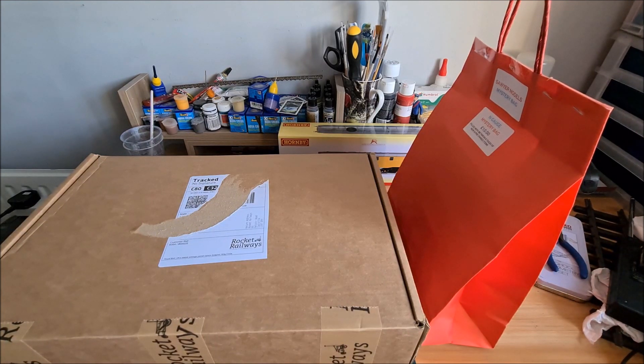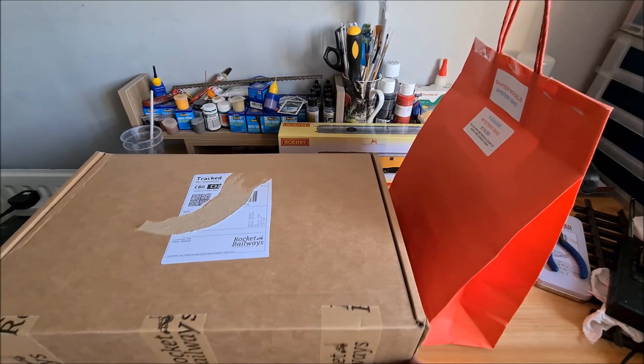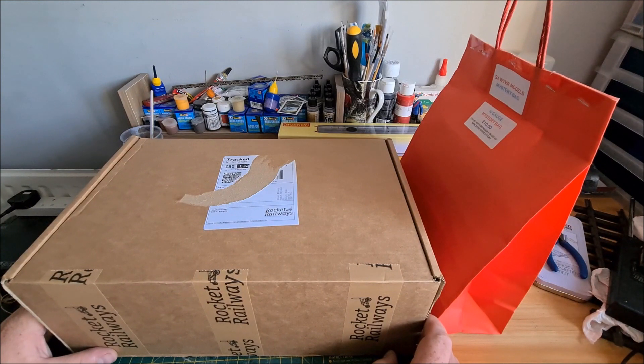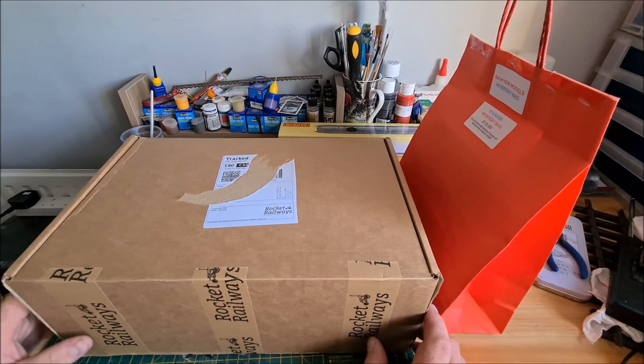Hello, North West Trains. It's been a while since I've done an unboxing video so here we are. It's been far too hot to go up in the loft again for the last couple of days and I've been busy with work, so we're in the office today.